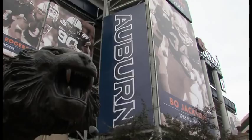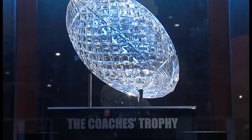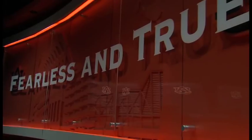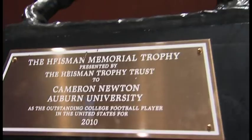Never before has the topic of player safety and football helmet safety been such a hot-button issue across the country. But it's always been at the top of our priority list at Shucksports. Our message for nearly three decades has been consistent: properly fitting your helmet is the most important thing you can do. That brings us to Auburn University, where the 2010 National Champions are going to give us a behind-the-scenes look at how they properly fit helmets as the Tigers get ready for spring ball 2012.